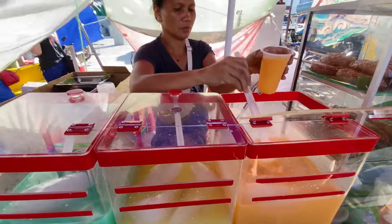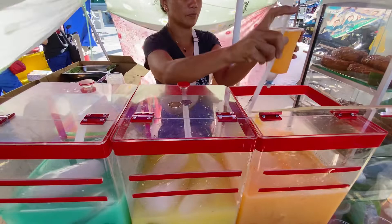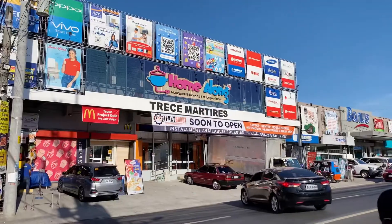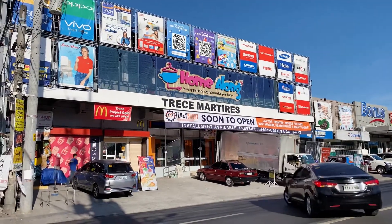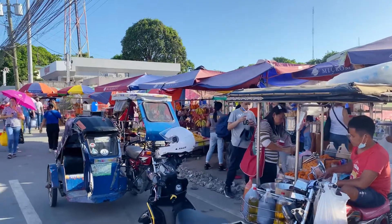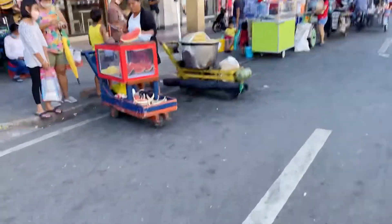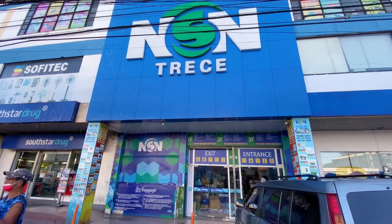Dahil summer ngayon, masarap uminom ng malamig na inumin. Kaya naman, bumili ulit ako ng maiinom. By the way, nandito nga pala ako sa Trece Martires, Cavite. Kung hanap mo ay food trip, isa ito sa pwede mong puntahan dito sa Cavite. Meron ding palengke, shopping malls, at marami pang iba.